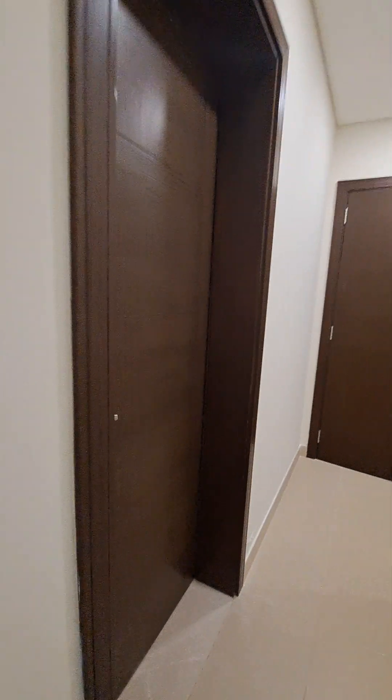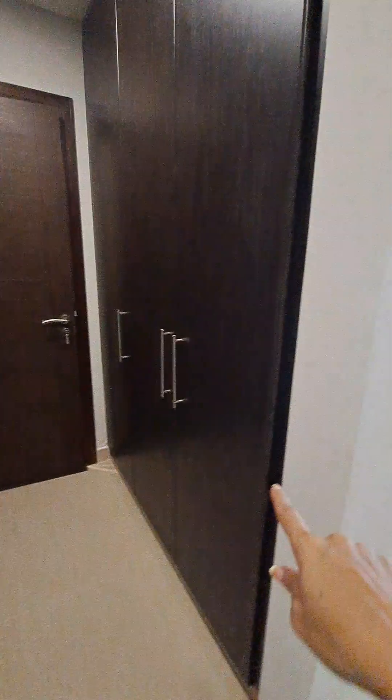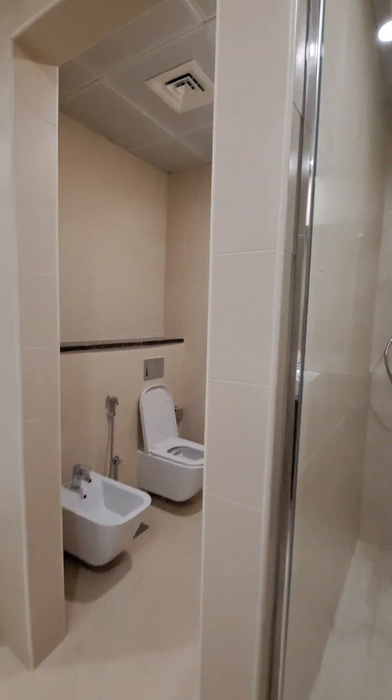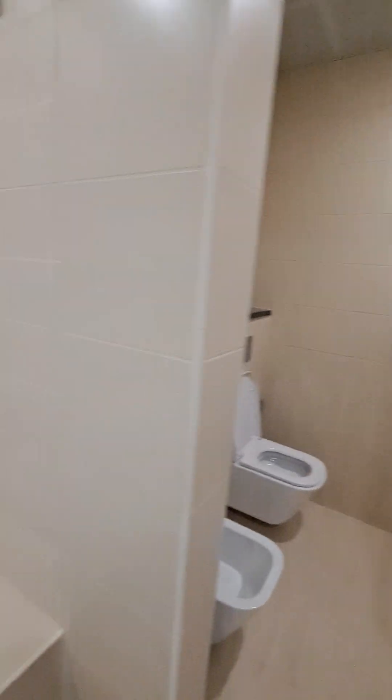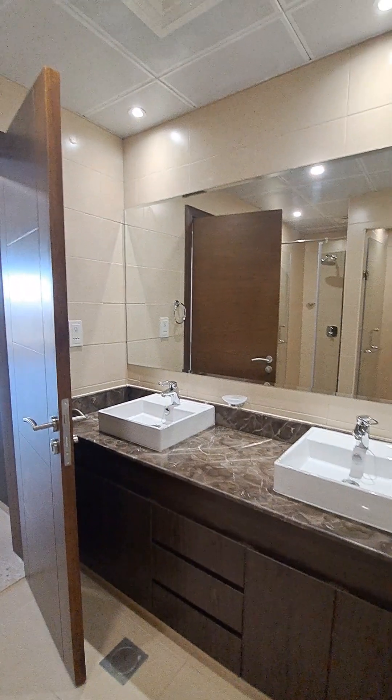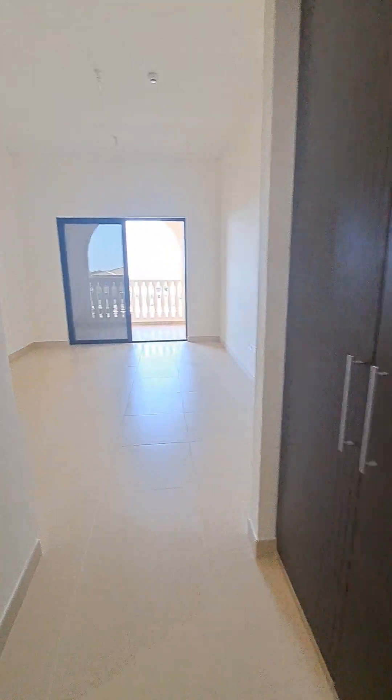Entry to the master bedroom — as we enter, we have a three-door wardrobe and a big walk-in wardrobe. There is a four-door wardrobe as well. The washroom is well-designed with a standing shower. There is a door to close for the WC, and his-and-her sinks with a lot of storage beneath.